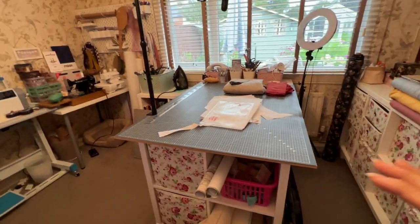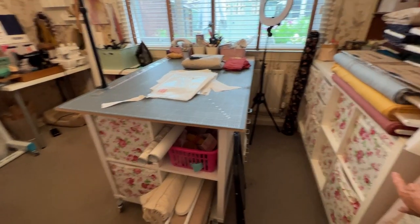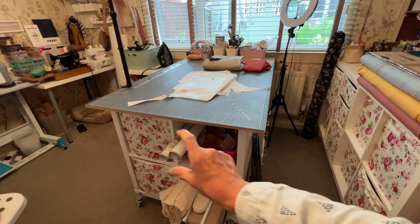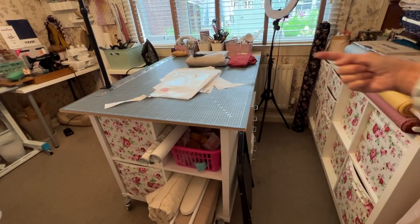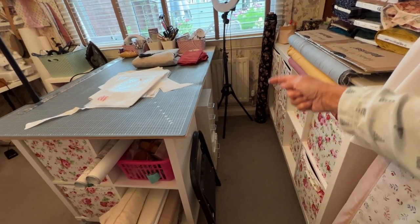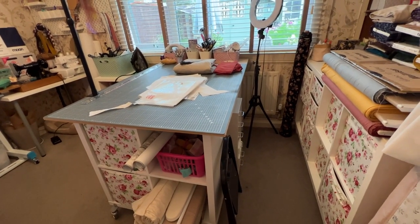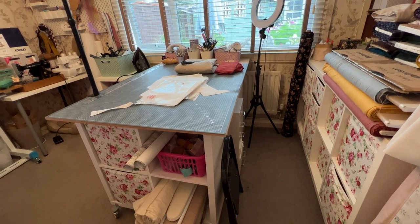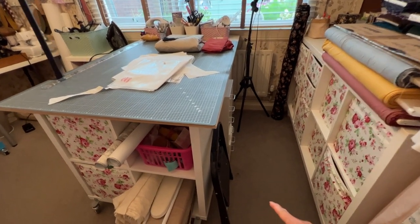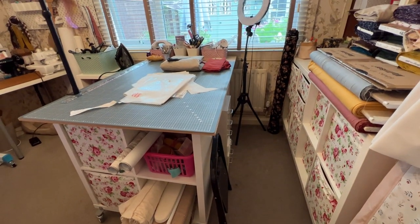The 12mm MDF is perfectly adequate and won't warp. Underneath I put two Kallax units going across that way - before, the longer units went the other way and I couldn't always get into the bins. Now I've got one going forward and one at the back going sideways, which is empty, and I put my two desk drawers under there. They're going because they're just full of rubbish - I'll probably put them on Facebook Marketplace.